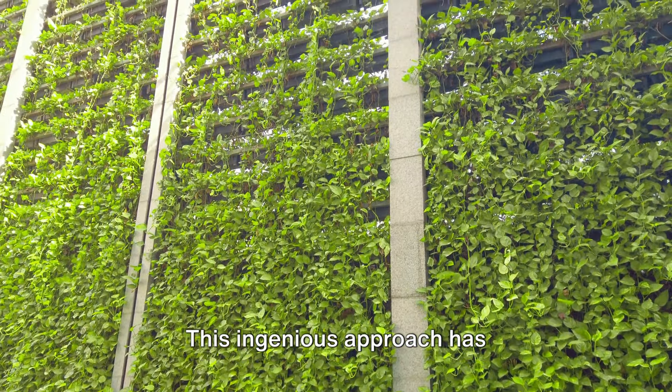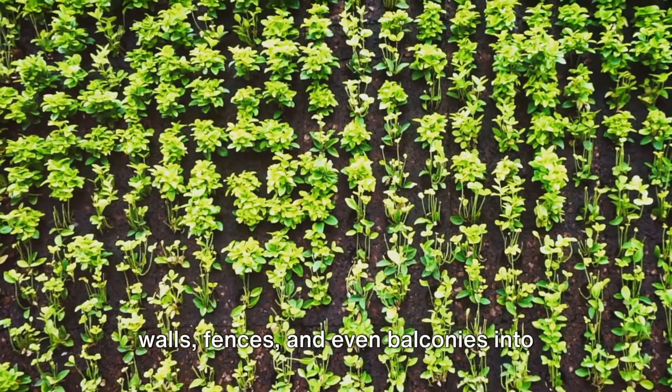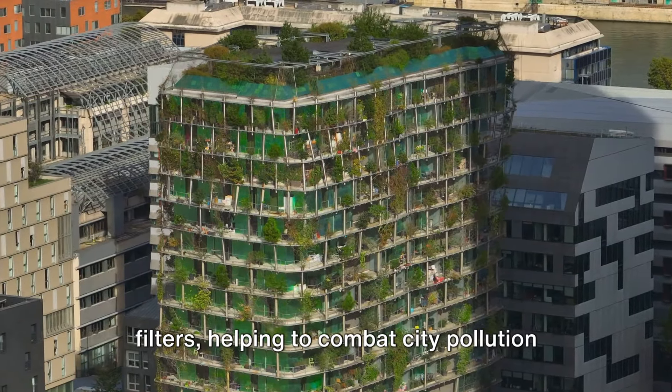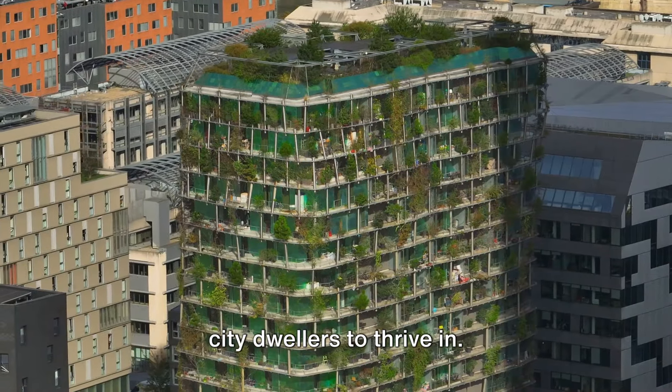Vertical gardening is an ingenious approach that has revolutionized urban gardening, turning walls, fences, and even balconies into lush green canvases. It's not just about aesthetics, though. Vertical gardens act as natural air filters, helping to combat city pollution and creating healthier environments for city dwellers to thrive in.